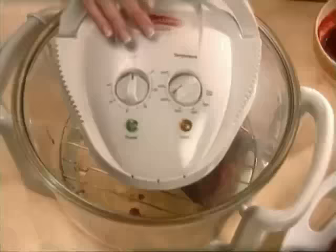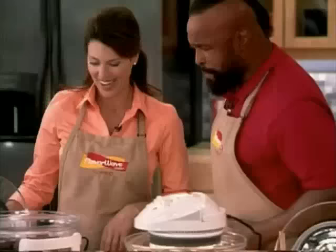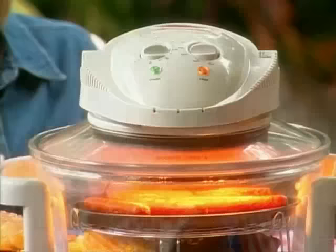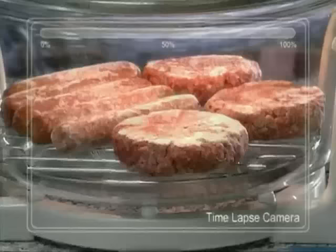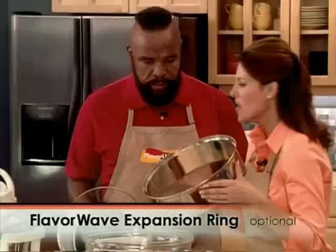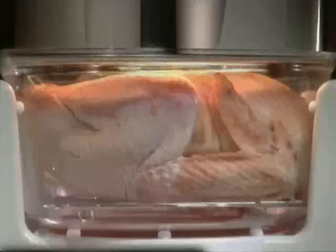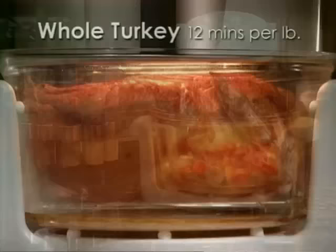That looks finger-licking good! With the grill plate, grilling is just as easy — look at all those delicious grill marks. You can do hot dogs, burgers, chicken, vegetables, ahi, and vegetable kebabs. You can even take the Flavor Wave outside — just plug it in, no need to buy a barbecue. You can grill any season of the year, and cleanup is effortless. The optional expansion ring increases capacity for larger groups and family gatherings — you can cook entire turkeys, no problem.